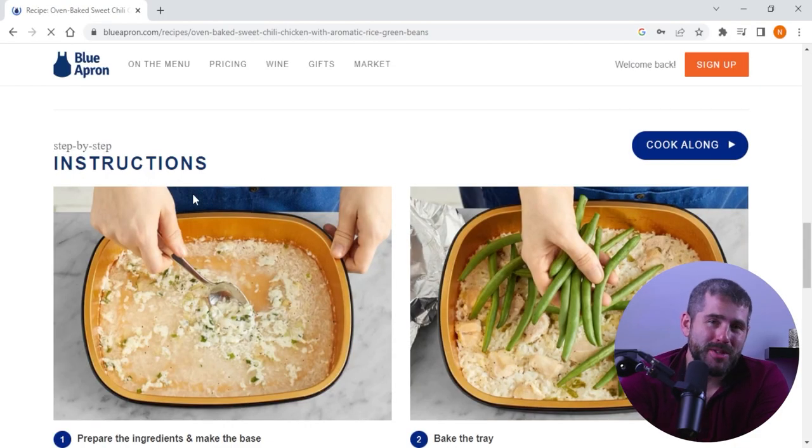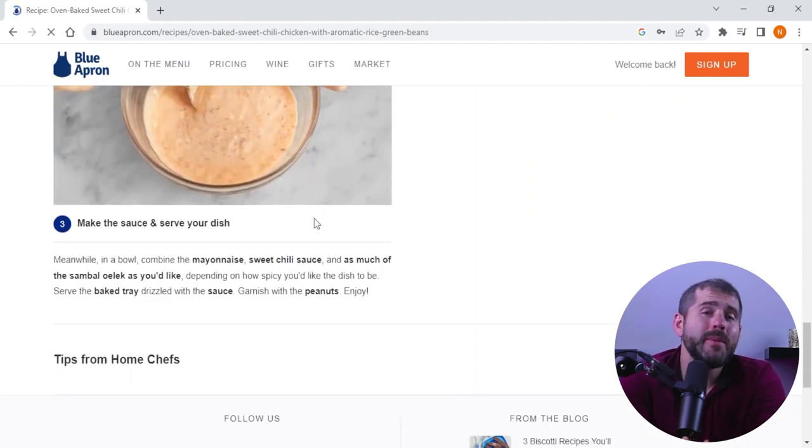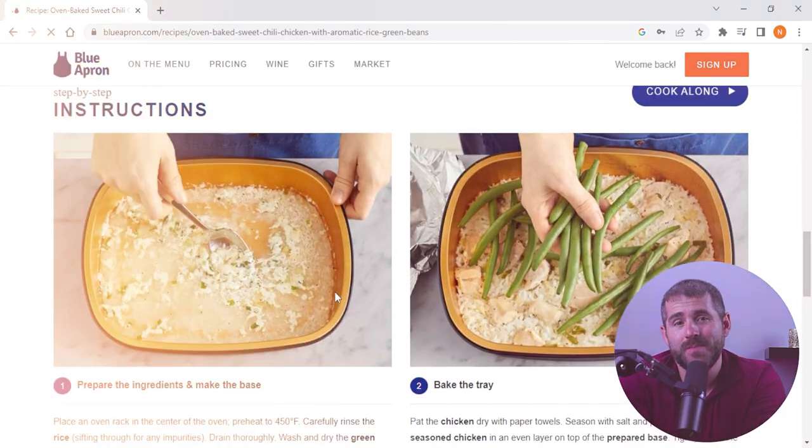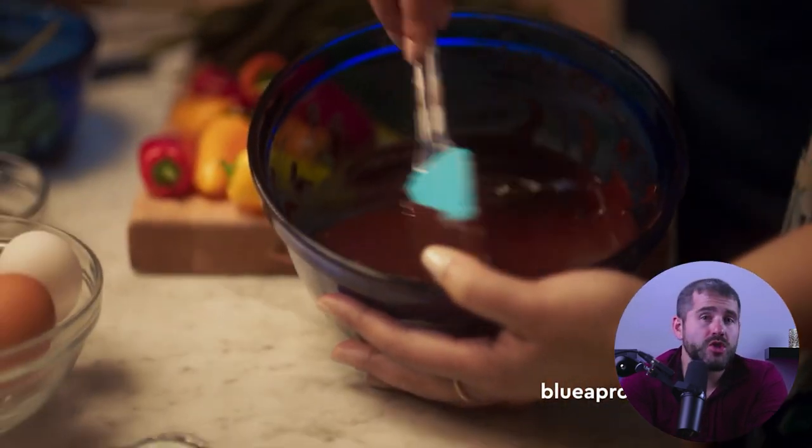And of course, aspiring home chefs will benefit too — if you're looking to improve your cooking skills and expand your culinary repertoire, Blue Apron's step-by-step instructions and helpful tips make it easy to learn new techniques and become more confident in the kitchen. Another great group would be couples or small households. With meal plans designed for two or four people, Blue Apron is a great option for those looking to enjoy quality time together over a delicious meal, and the portion sizes are generous, ensuring everyone will leave the table satisfied.